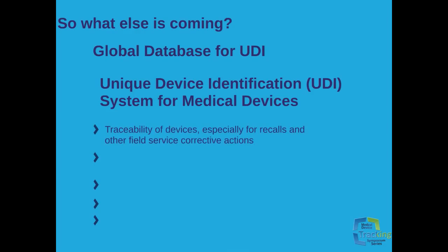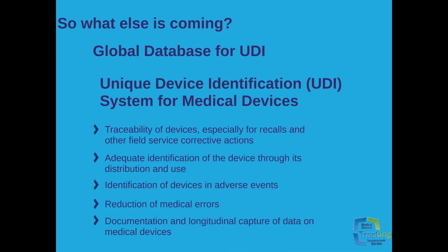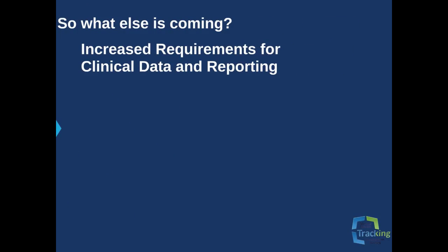This is facilitated by: traceability of devices, especially for recalls and other field service corrective actions; adequate identification of devices through distribution and use; identification of devices in adverse events; reduction of medical errors; and documentation and longitudinal capture of data on medical devices. In support of this clinical data collection, it is expected that medical device trials will increasingly adopt many of the clinical trial design features and performance characteristics that have been employed in trials managed by pharmaceutical companies for decades.